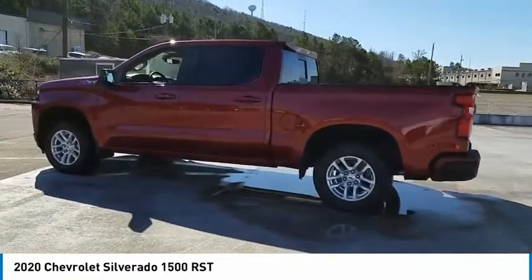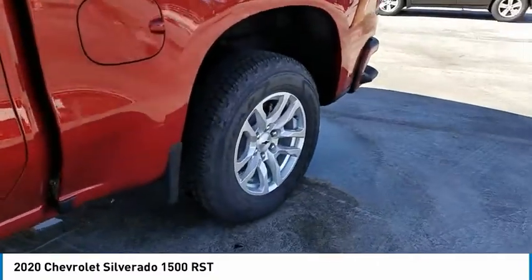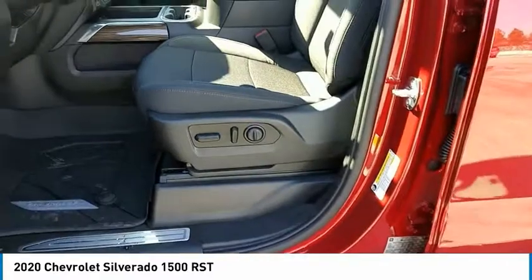Fog lights, mirror memory, security system, cruise control, power door locks. A vehicle like this doesn't come along every day. Come in and get it before someone else does.